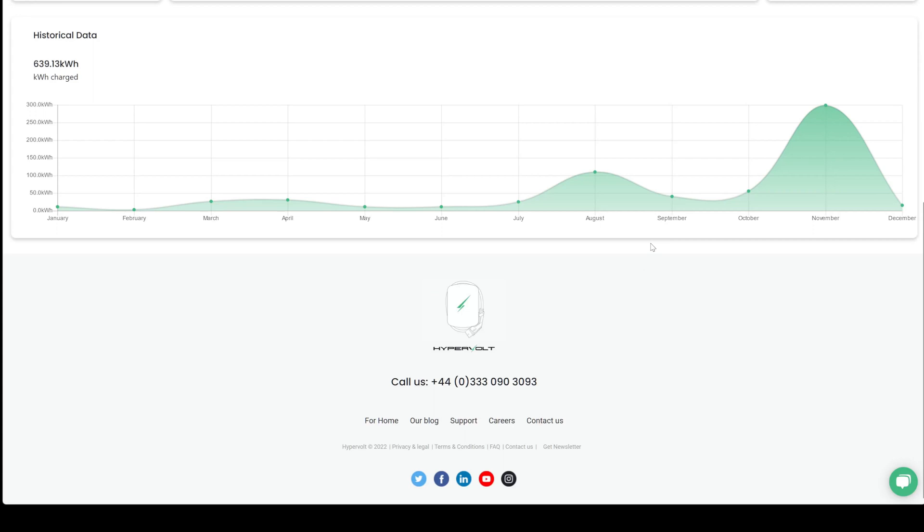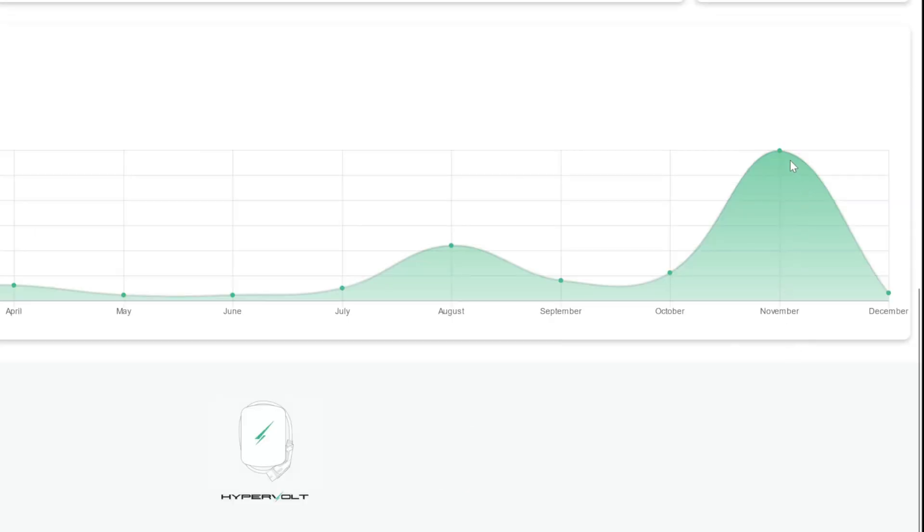This is the Hypervolt dashboard in the browser, showing what I've been using every month. In November there's a massive spike because we've been charging the i3 — my wife's i3 — not every night, but about four times a week at home overnight on Octopus Go. So in November we used 298kWh, a big increase from October when we were only using around 55kWh. The Hypervolt also records what's been put into the car during the day from the solar panels for free — probably around 10 or 12kWh through solar, with most of the charging happening overnight.